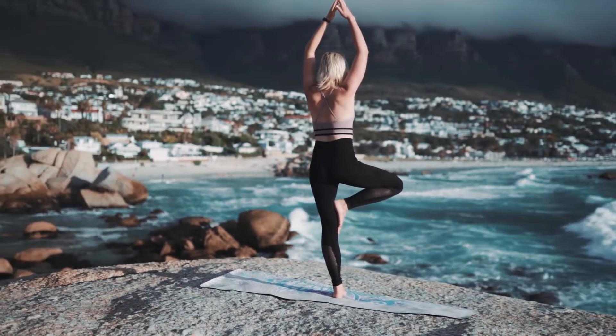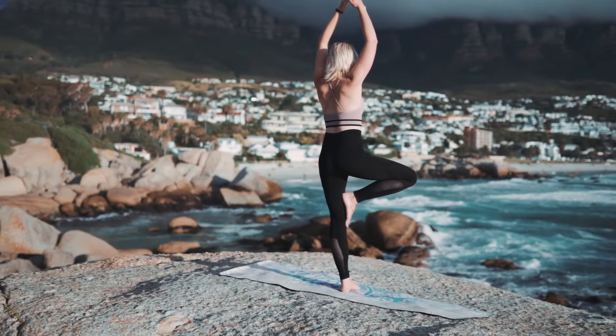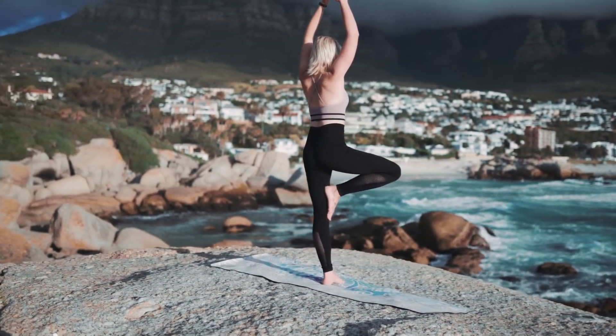Yoga as per one's constitution will help keep the body strong and energetic. This video is just for educational and informative purposes and should not replace your medical consultation. If you have any queries, please consult a registered Ayurveda doctor near you. Thank you.